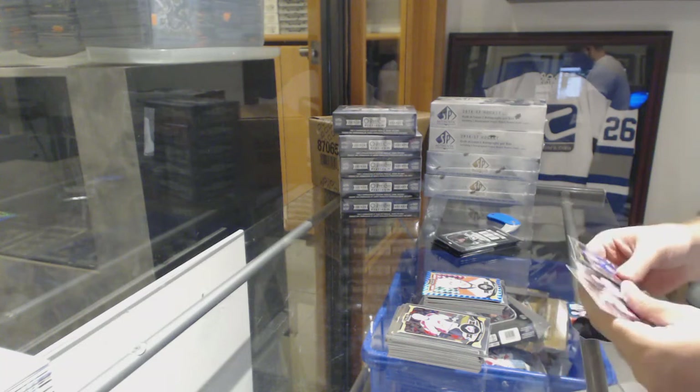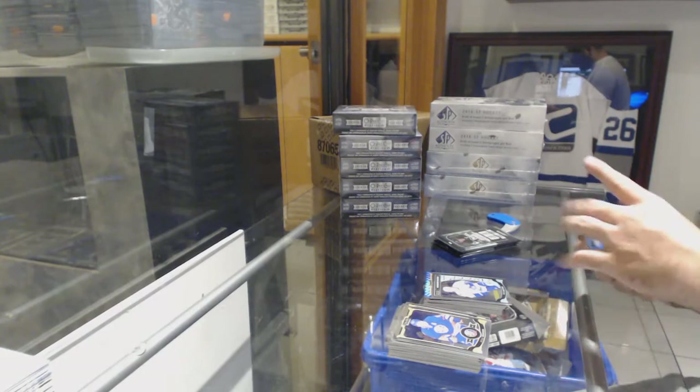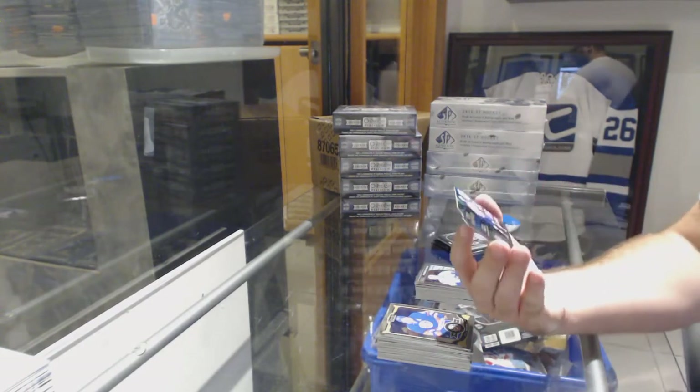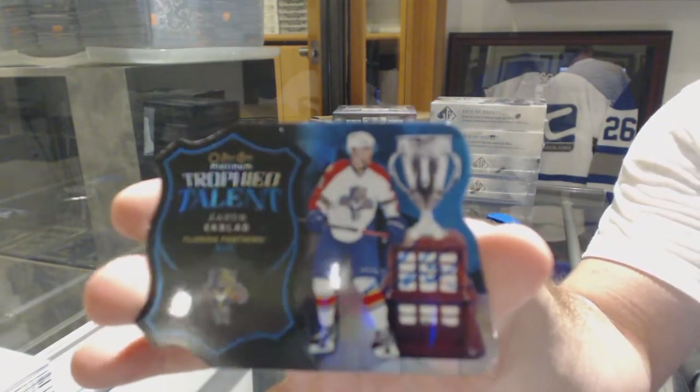I was looking for the signature there — Ben Hutton for the Vancouver Canucks marquee rookie and a Trophy Talent autograph for the Florida Panthers: Aaron Ekblad.